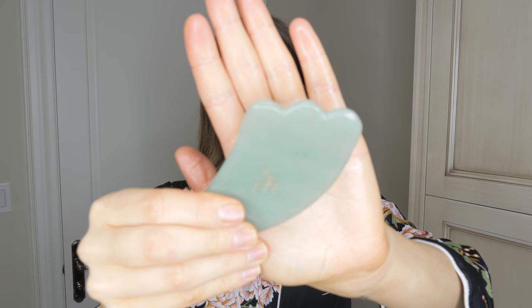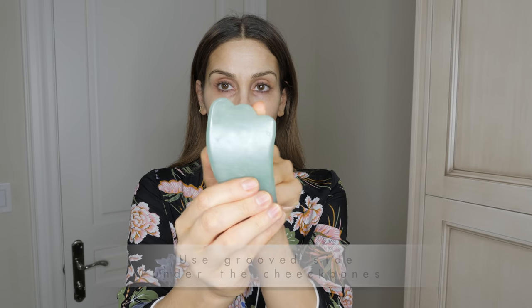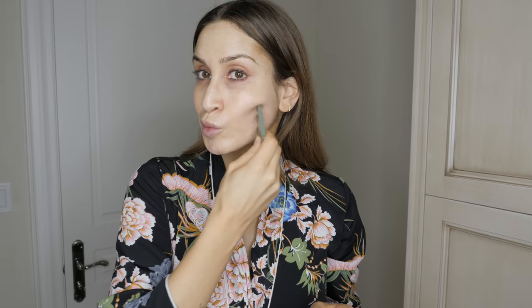My next beauty trick is something I've been using for the last year and a half or so, and I've turned so many of my friends and family onto this — it's my incredible gua sha facial massaging stone. This is the most amazing tool in my beauty arsenal, and I can see such a huge difference when I stop using it. Basically, I use this stone to get rid of any fluid or puffiness in my face — it helps drain the fluid so you look a lot more contoured and chiseled. It also helps increase blood circulation to the skin, helping with collagen and elastin production, making your skin look a lot firmer and tighter.